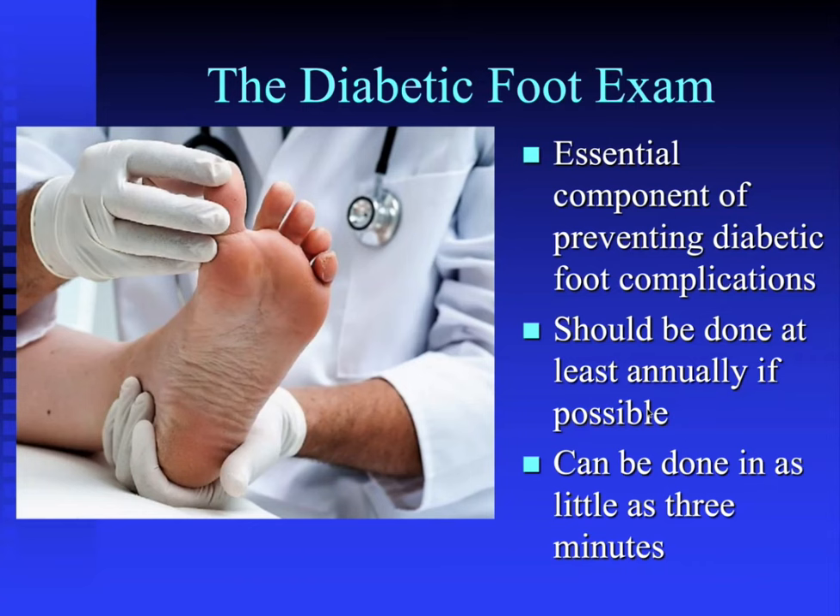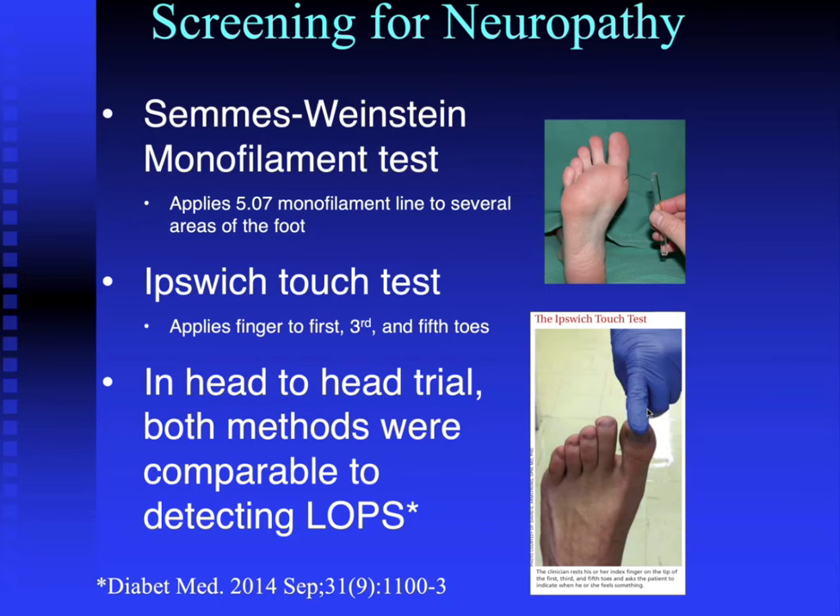As infectious disease specialists, we don't often perform routine diabetic foot exams — that's more in the realm of primary care. But it's still important to know how to do one. You can do it in as little as three minutes. Most primary care providers should do diabetic foot exams at least annually. The first component is screening for neuropathy. Two validated tests are the Semmes-Weinstein monofilament test, which applies a 5.07 monofilament line to several areas of the foot, and the Ipswich Touch Test, where you palpate the tip of the first, third, and fifth toes. Inability to feel either implies loss of protective sensation.